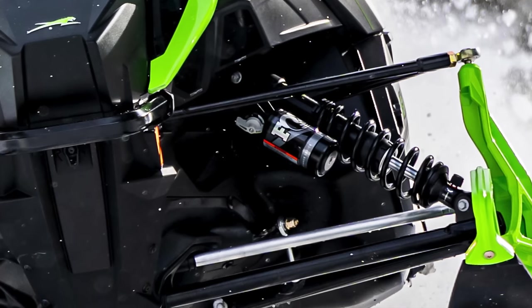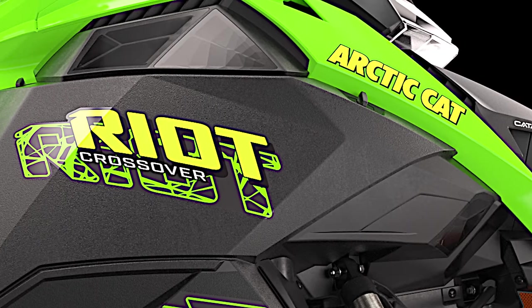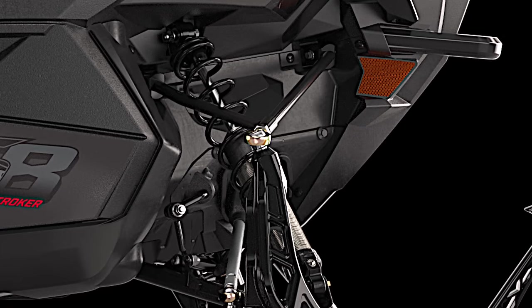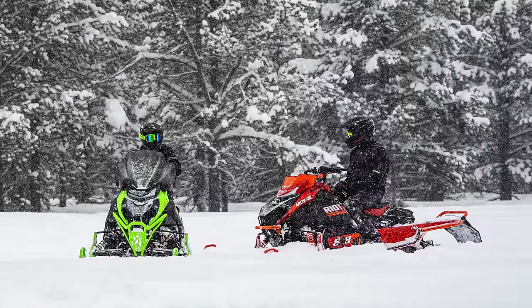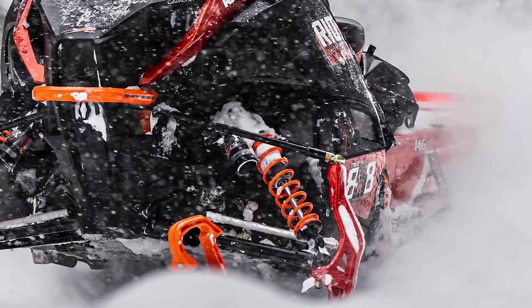Those Fox shocks are black anodized for extra drool from your buddies. Moving to the Riot lineup, you'll find the exact same suspension spec options minus the RXC, as this is a cross-country spec sled. But you can go all the way up to ATAC on the Riots as well.